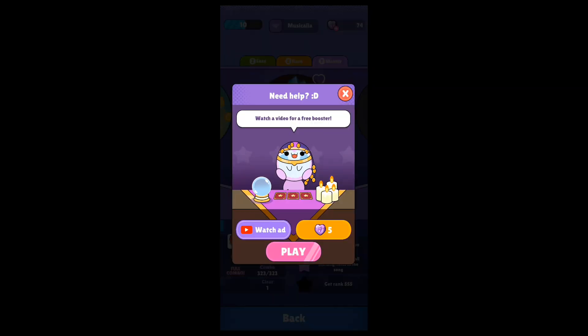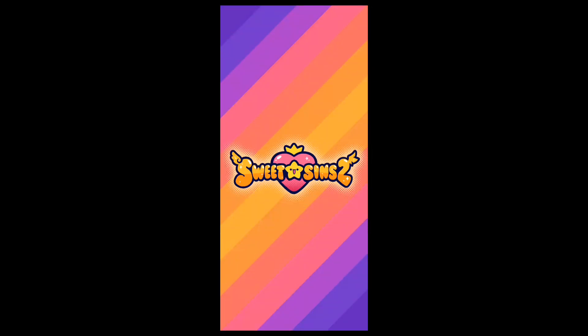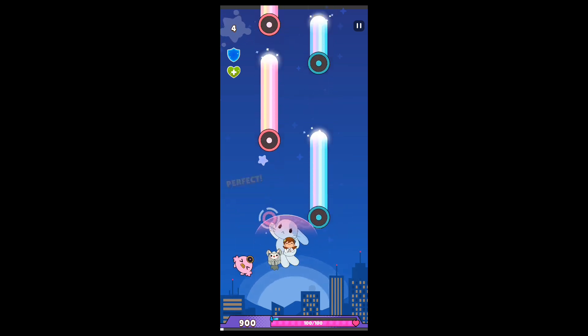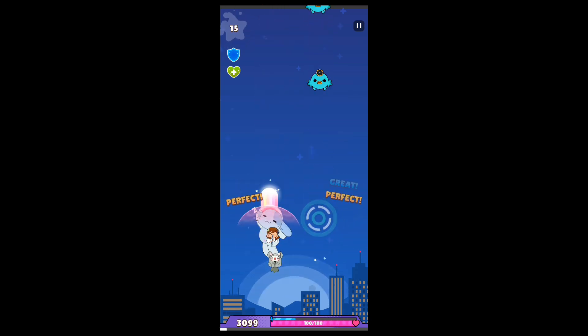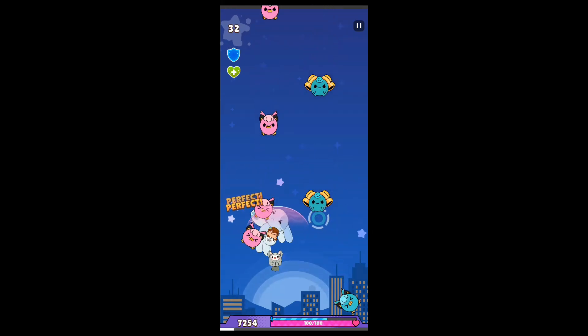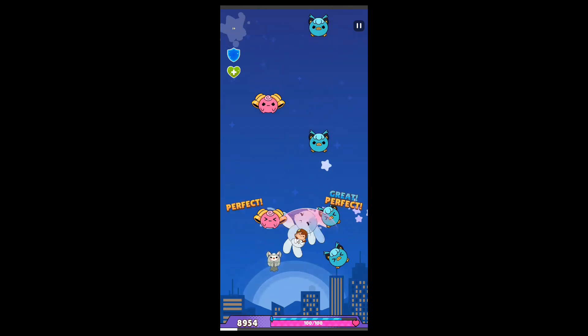Hello everyone! I'm sure you've heard about AI art before. Well, I just happened to come across it, so here's the explanation. Basically, I was scrolling on TikTok because I have nothing else to do in my life, and I saw a video of someone drawing...